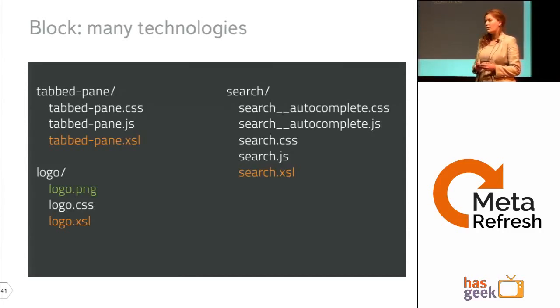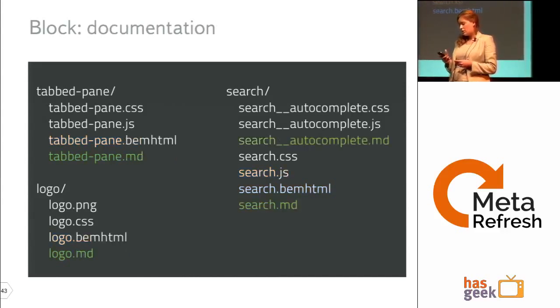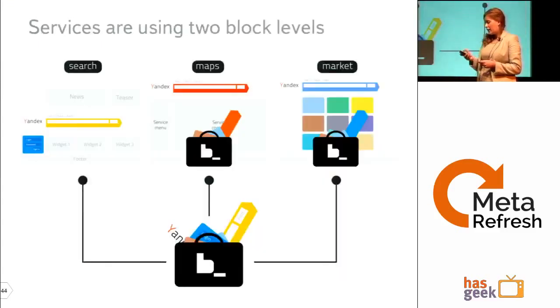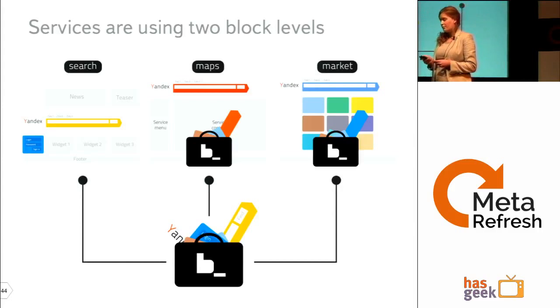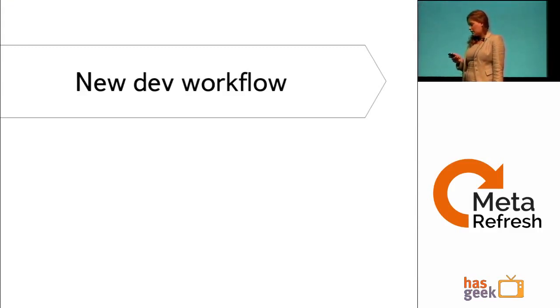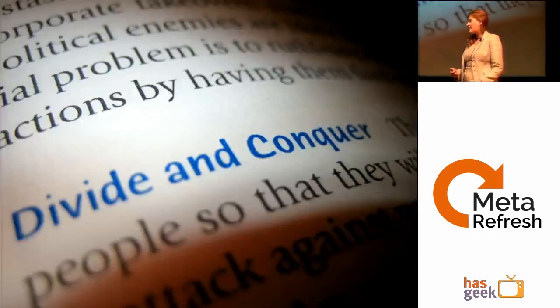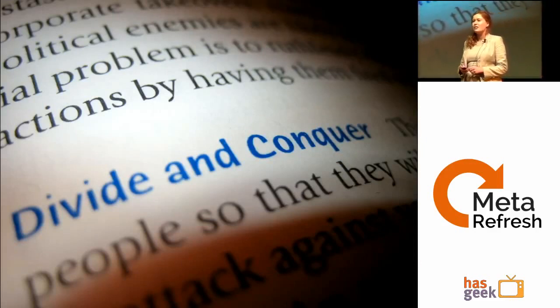This solution scales further — blocks can include images, templating solutions, and any technology you need. You can use two different templating solutions for different service platforms. Documentation can be provided for every entity in the library. All of this brings us to a new development workflow, based on the famous idea of divide and conquer.